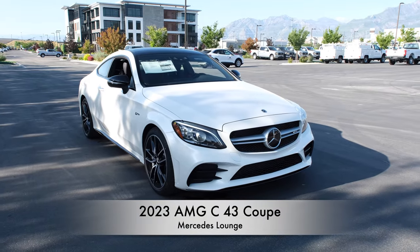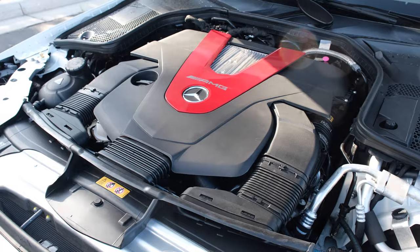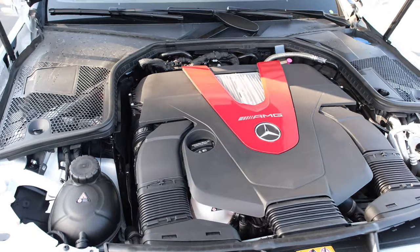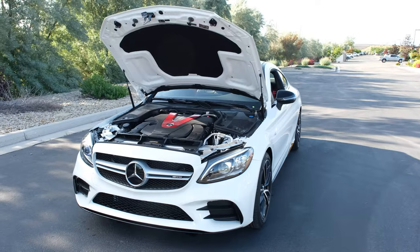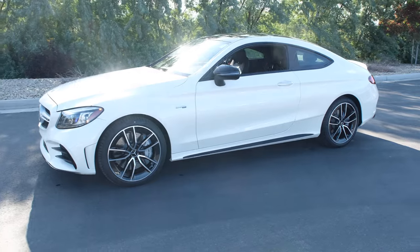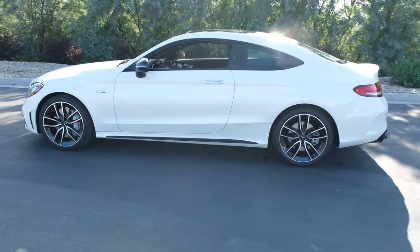Welcome back to Mercedes Lounge. We have the 2023 Mercedes-AMG C43 Coupe. Performance and handling has an AMG-enhanced 3-liter V6 bi-turbo engine producing 385 horsepower with 384 pound-feet of torque. It has an AMG SpeedShift TCT 9-speed automatic transmission and AMG Performance 4MATIC all-wheel drive system, with AMG Dynamic Select options.